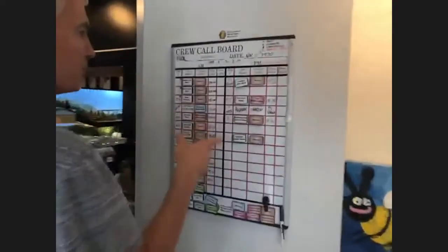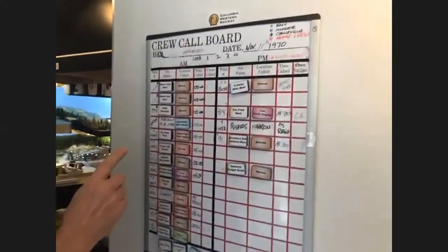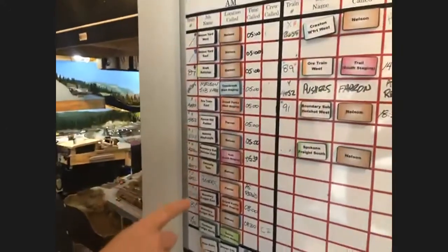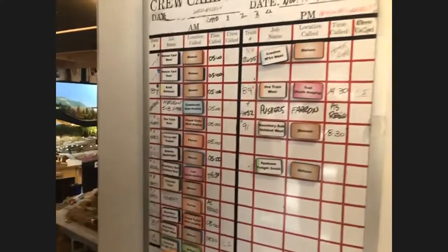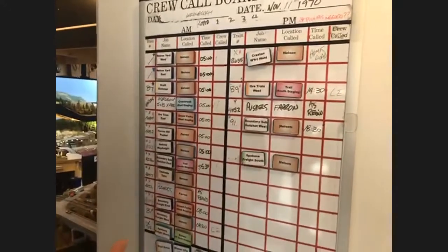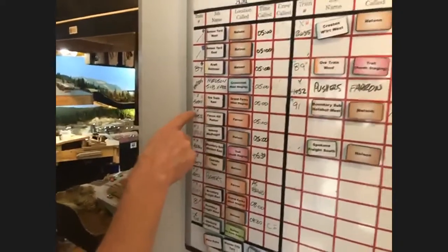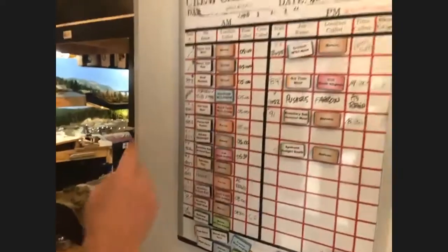This is a crew board and power board — pretty standard. The only thing a little bit different is we actually assign ski run analogies in terms of how difficult the jobs are. For very easy jobs we assign a green dot, more challenging jobs are blue squares, and then finally there are black diamonds for people who really want to be challenged.